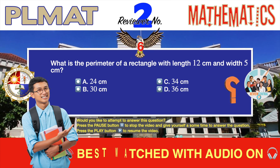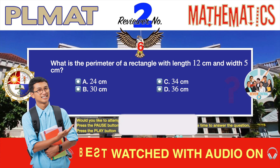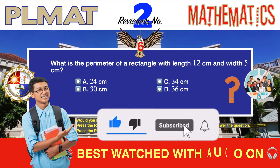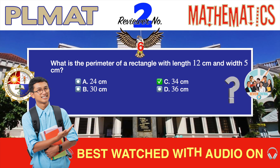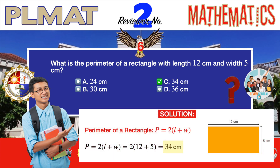Question number six. Geometry. What is the perimeter of a rectangle with length of 12 centimeters and width of 5 centimeters? A. 24 centimeters. B. 30 centimeters. C. 34 centimeters. D. 36 centimeters. The correct answer is C, 34 centimeters. This is another very simple math problem that can be quickly solved using mental math. The perimeter of a two-dimensional shape is the total length of its boundary — the sum of the lengths of all its sides. For a rectangle, the formula for perimeter is two times the sum of its length and width. Substituting the given values, you should quickly arrive at 34 centimeters as the correct answer.